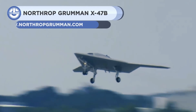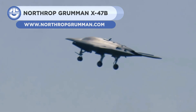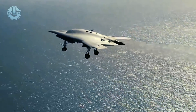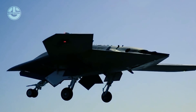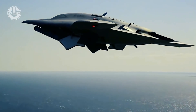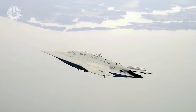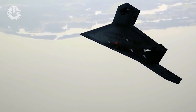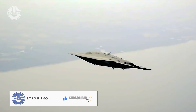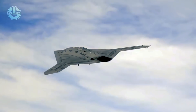Up next, we have the X-47B. It is a tailless strike fighter-sized UAV developed by the American defense technology company Northrop Grumman. It is designed to help the Navy explore the future of unmanned carrier aviation. The aircraft is 38 feet 2 inches long and has a 62.1 foot wingspan. Its maximum takeoff weight is 44,567 pounds. It was developed at an estimated cost of $813 million. It takes power from a Pratt & Whitney F100-PW-220U engine and has a high subsonic speed of approximately Mach 0.45.